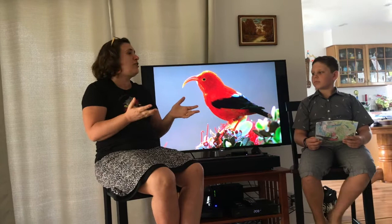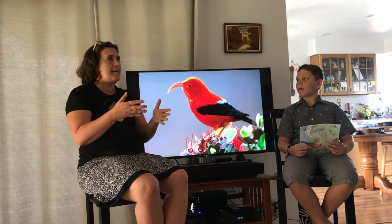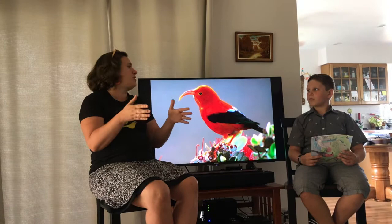I teach them about the birds and all the challenges they face here on Kauai. Another thing I do is data analysis — I look at the data collected in the field about the birds and analyze it so that we can make decisions about how to best protect these birds from going extinct.